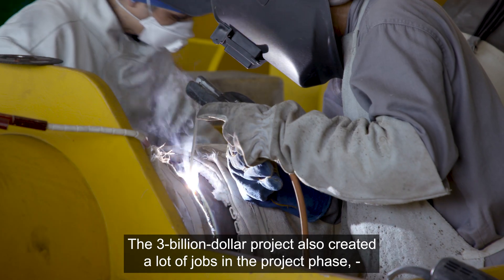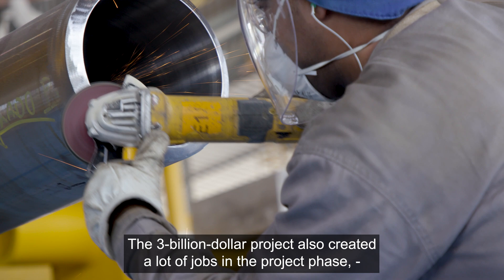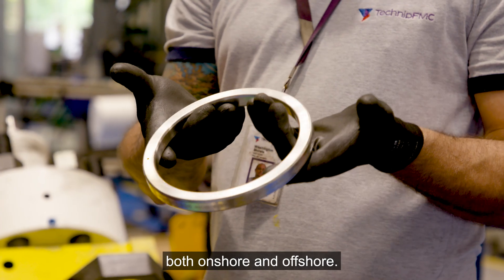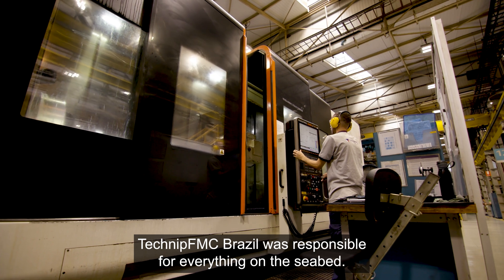The $3 billion project also created a lot of jobs in the project phase, both onshore and offshore. Technip FMC Brazil was responsible for everything on the seabed.